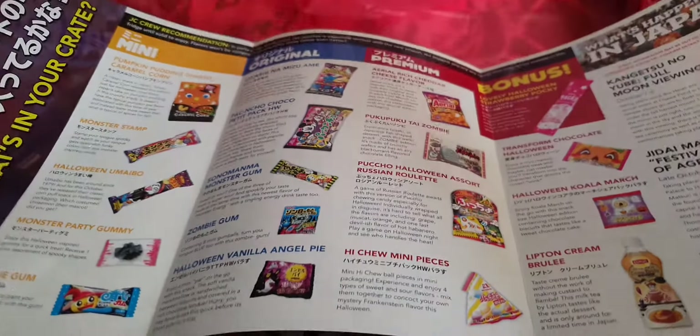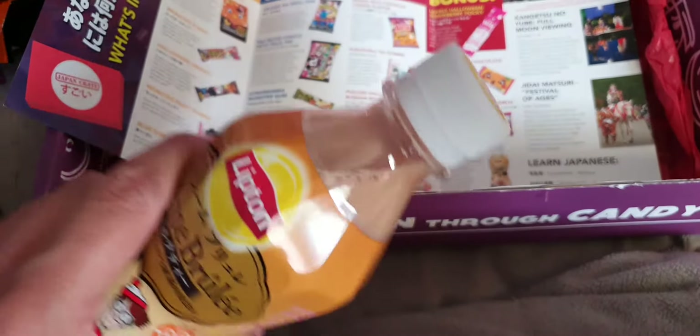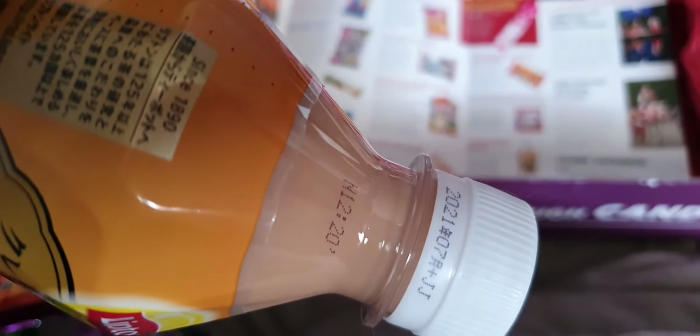So there we are — that's October's delights! I'll have some fun trying all of that. This little fella definitely needs to go in the fridge.